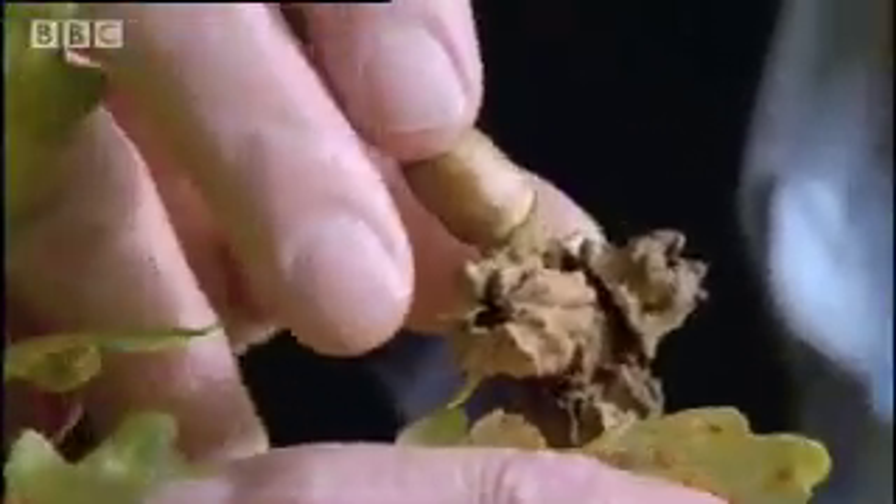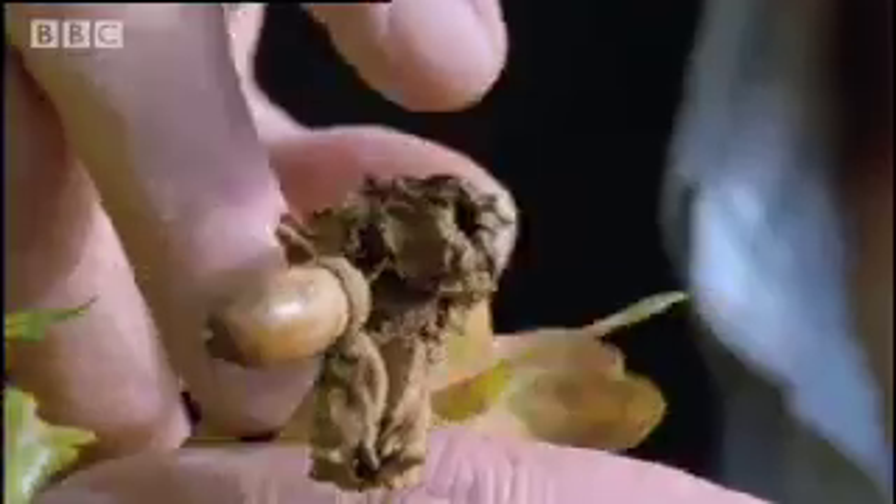This odd wrinkled object at the base of an acorn is known as a knopper gall. Inside, there's the tiny grub of a minute wasp. To understand how it got there, we have to go back to last spring.